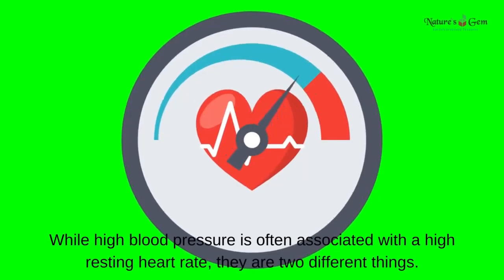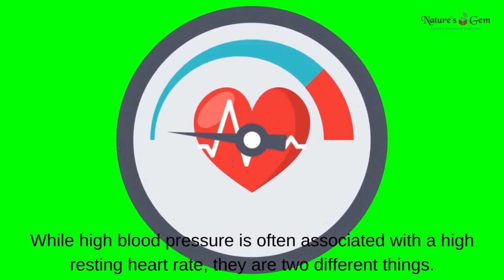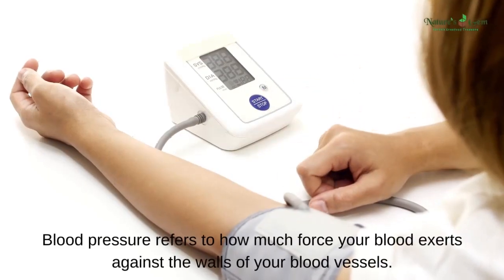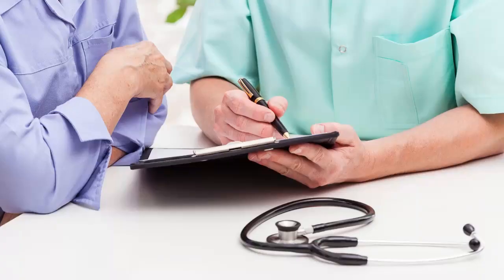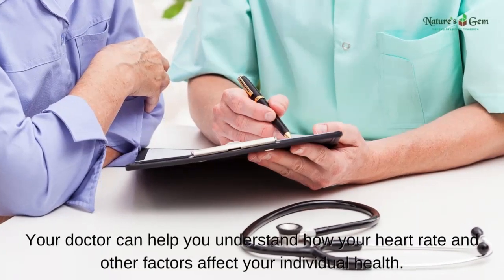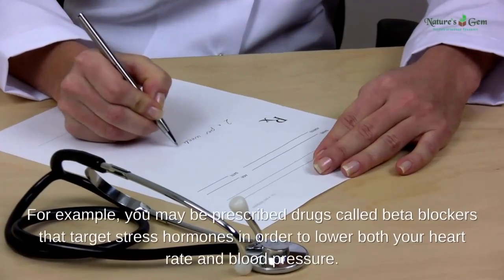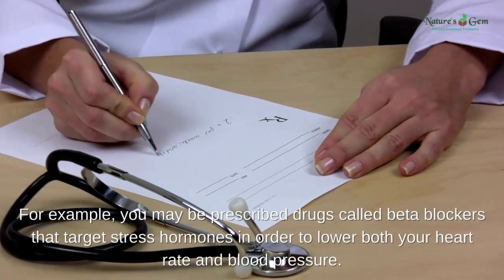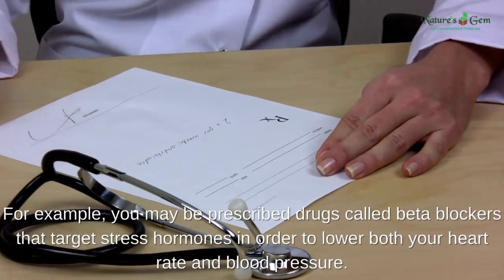Monitor blood pressure. While high blood pressure is often associated with a high resting heart rate, they are two different things. Blood pressure refers to how much force your blood exerts against the walls of your blood vessels. Consult your doctor — they can help you understand how your heart rate and other factors affect your individual health. For example, you may be prescribed drugs called beta blockers that target stress hormones in order to lower both your heart rate and blood pressure.